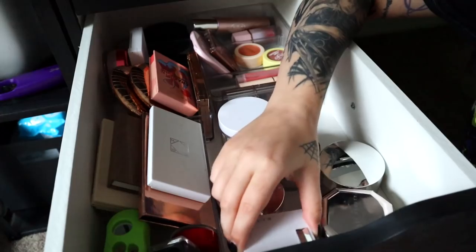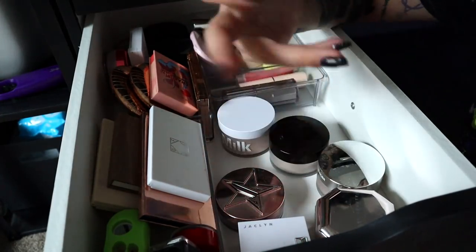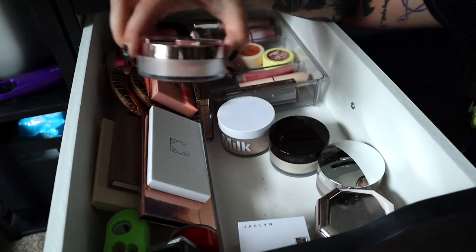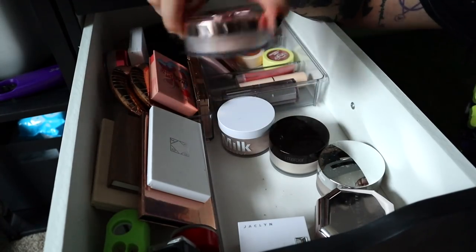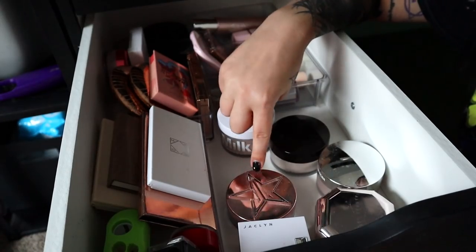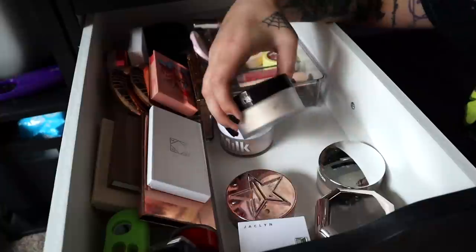I'm keeping the Jacqueline Hill pink brightening powder because I do like how my skin looks with it. I have the Jeffree Star rose luminous sparkly one too — sometimes I open it and mix a little bit with my regular matte powder. I just wish it were unscented; I really wish setting powders were unscented, that would be really nice.